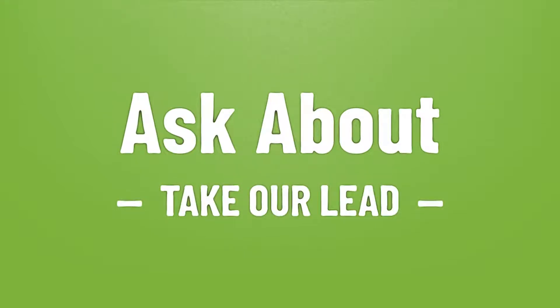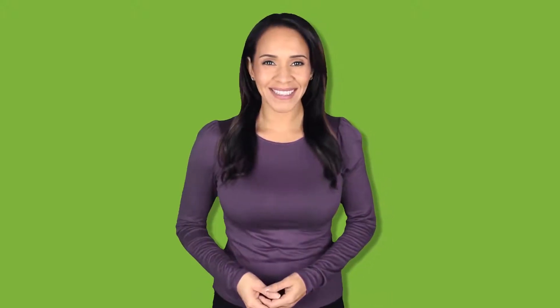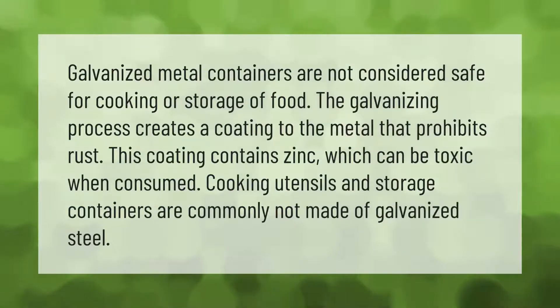Galvanized metal containers are not considered safe for cooking or storage of food. The galvanizing process creates a coating on the metal that prohibits rust. This coating contains zinc, which can be toxic when consumed. Cooking utensils and storage containers are commonly not made of galvanized steel.